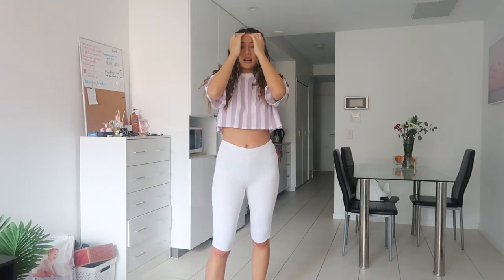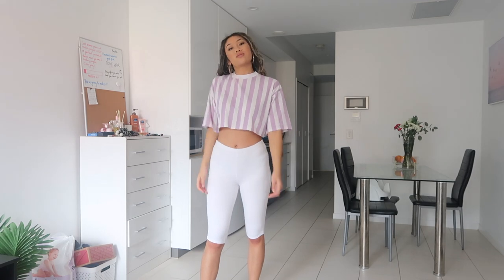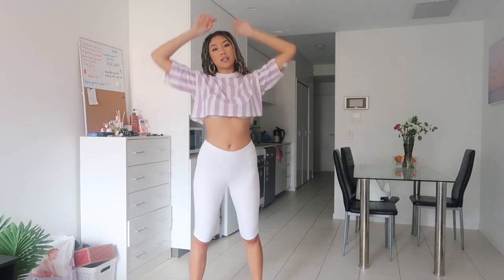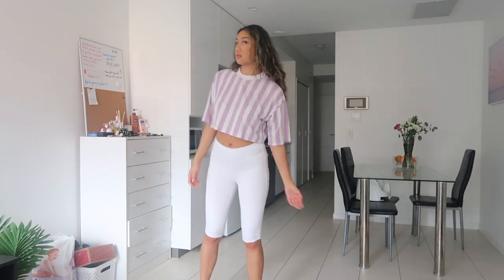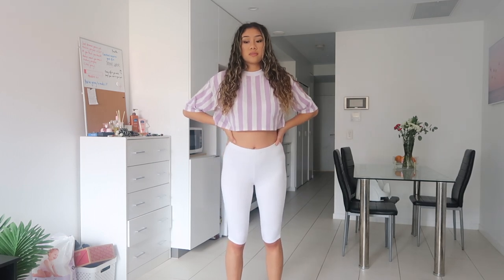Now we've got this bananas-and-pajamas-looking purple shirt crop top. It's really cute — I actually really like this top. I bought it a while ago but I wear it a lot because it's baggy and airy. It's cute because it looks like a purple banana in pajamas. I paired it with some white shorts from Fashionnova.